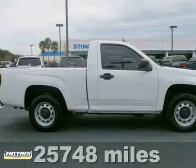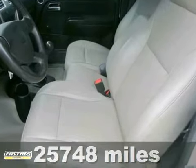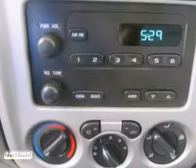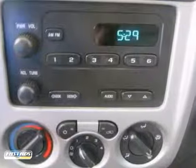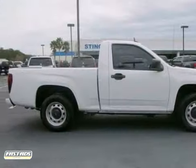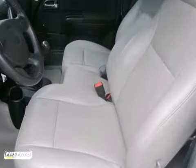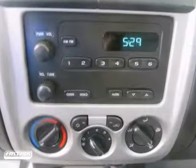If you demand the best things in life, this terrific 2010 Chevrolet Colorado is the one-owner truck for you. Having had only one previous owner means that this superb vehicle is sure to be a favorite among our more educated buyers. Features include a 5-speed manual transmission, air conditioning, and privacy glass.